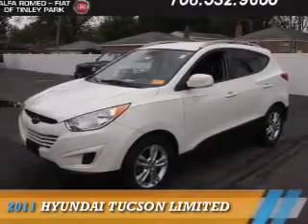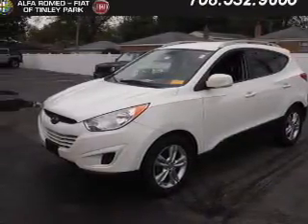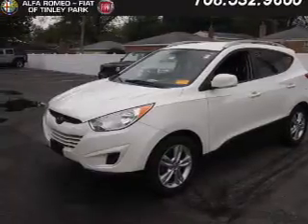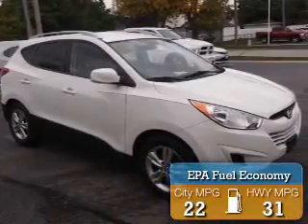Presenting the 2011 Hyundai Tucson. It's powered by front-wheel drive, a 2.4-liter four-cylinder engine, and an automatic transmission. Great fuel efficiency saves you money by requiring fewer trips to the gas station.